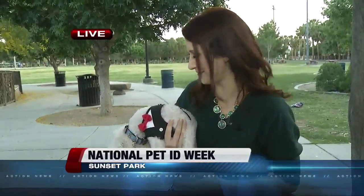Most vets will do microchipping. If you get a rescue like I did, rescues will come with a microchip. Also, Animal Foundation is having a promotion right now, and they will microchip your pet for just $10 through the 25th.